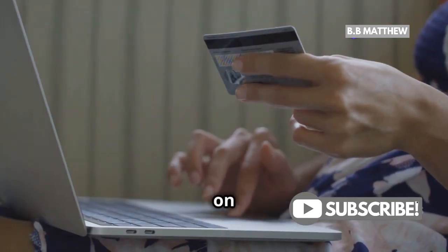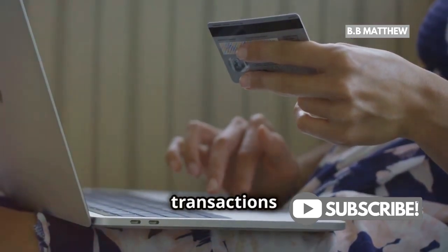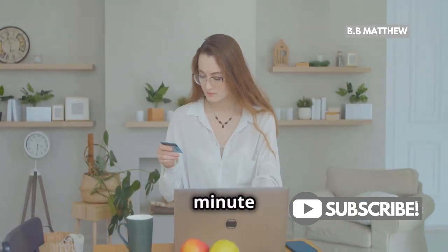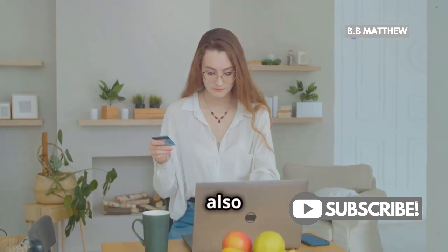Also, keep an eye on your account statements regularly. Regular monitoring can help you spot any unauthorized transactions quickly. It only takes a minute but can save you from a world of trouble. Setting up account alerts can also help you stay informed.